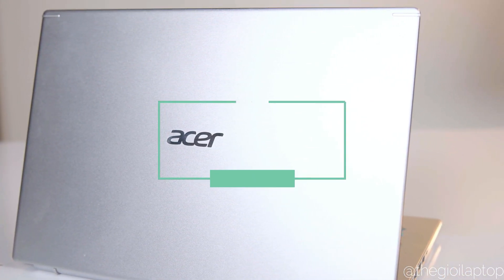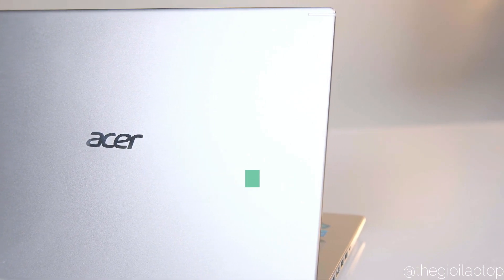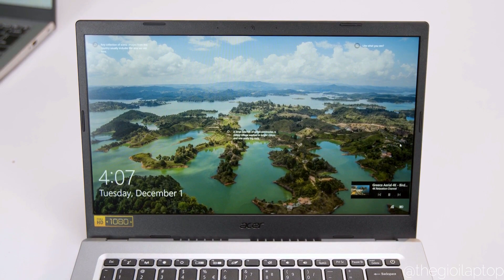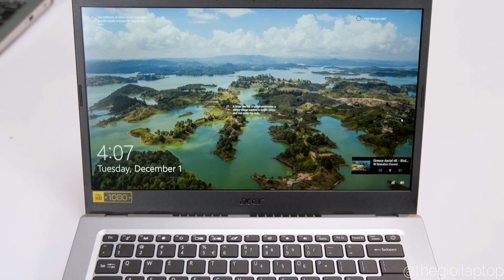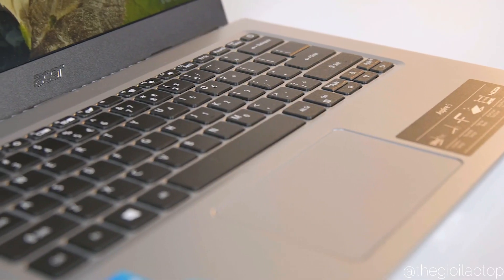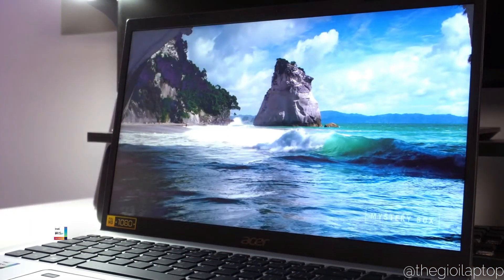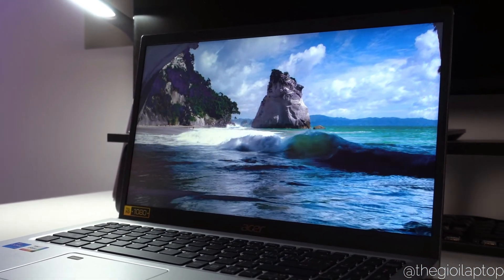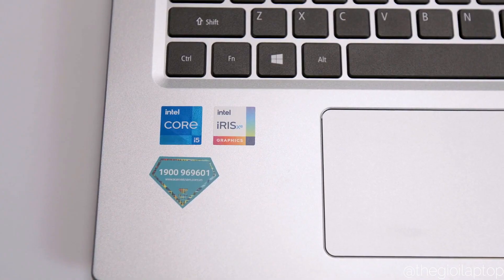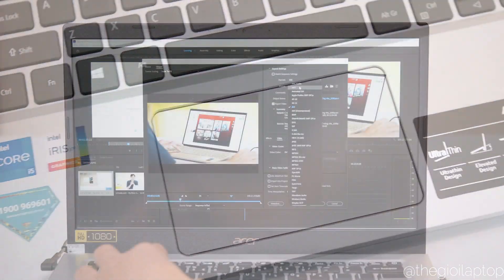The next laptop in our list is the Acer Aspire 5 thin and light, which came out to be one of the least expensive and lightest laptops in comparison with its competitors. This laptop is the best possible option for those who want a decent all-around performance. It runs on an Intel 11th gen i5 1135 G7 Tiger Lake processor with integrated Iris XE graphics, 8 GB DDR4 RAM upgradeable up to 20 GB, and 512 GB PCIe NVMe SSD expandable up to 2 TB.